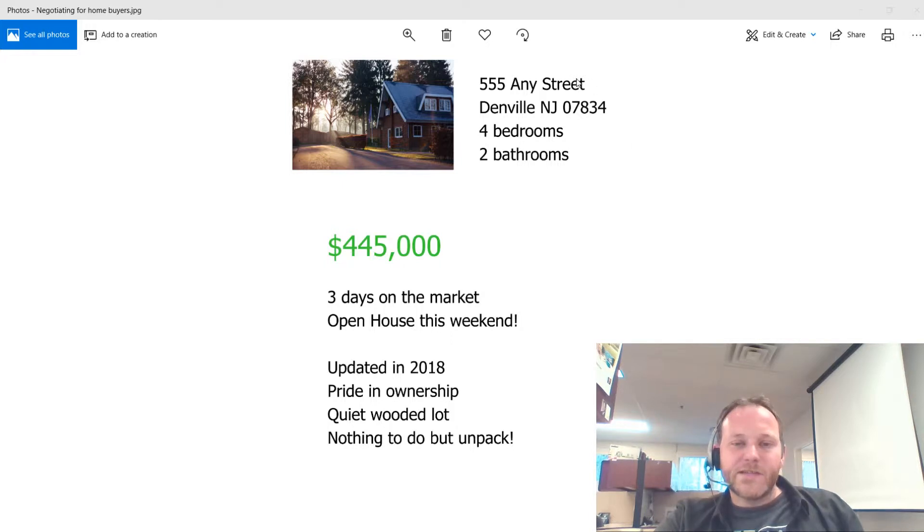As you can see on my desktop, I have a mock listing of a home for sale in Denville — not an actual home. Four bedrooms, two bathrooms, with a list or asking price of $445,000.